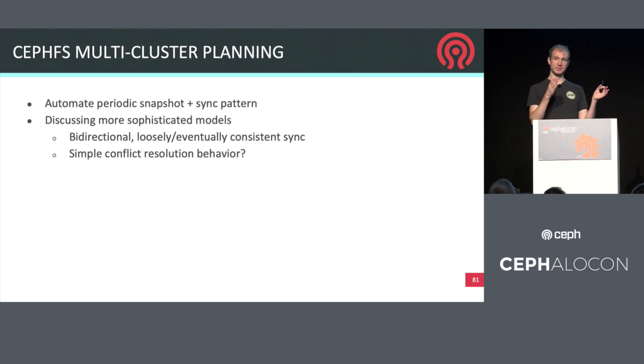We have multi-site capabilities in RGW and in RBD's async mirroring capability, and we need to finally take a look at what we're going to do in the CephFS space. Initially this is probably going to take the form of a snapshot and periodic sync type of capability for disaster recovery, but we're currently brainstorming ideas about how we could do more online bi-directional replication within the file system and address those use cases.